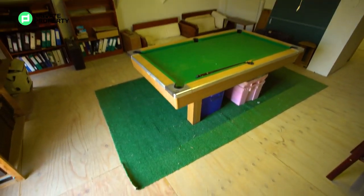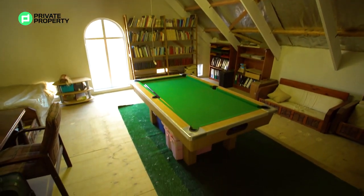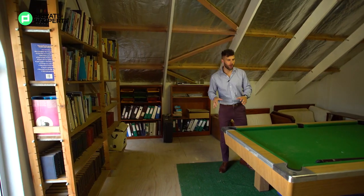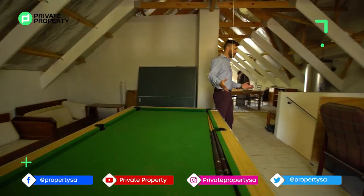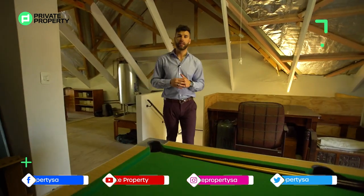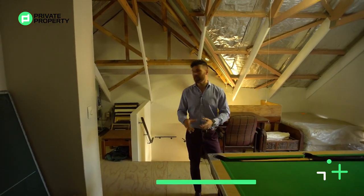Here in the games room slash library they've got a pool table, so you know the floors are solid — not just chipboards on rafters. You can really utilize this space to make something great. Going down the stairs from here you'll find yourself in another bedroom that has been converted into a perfect office space.